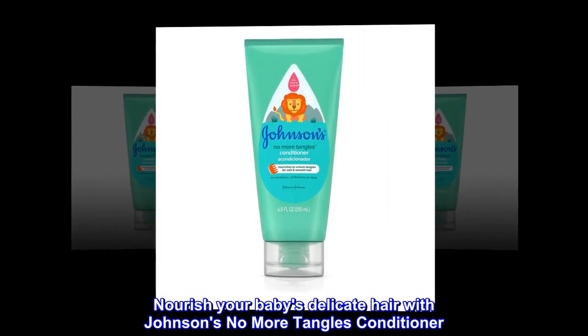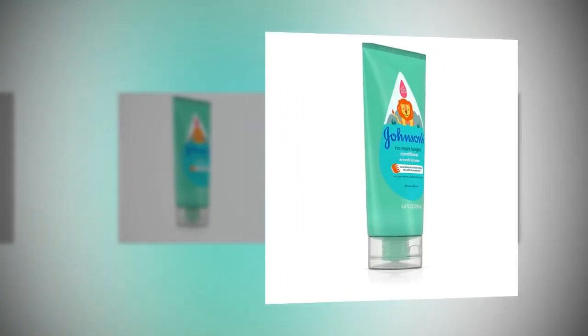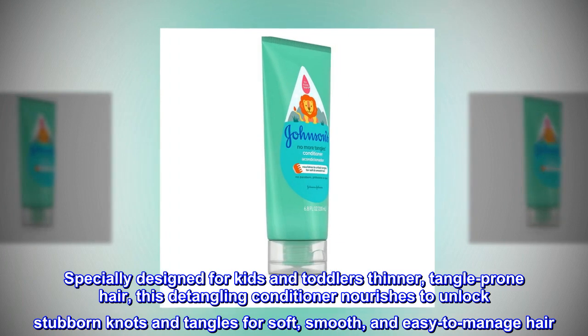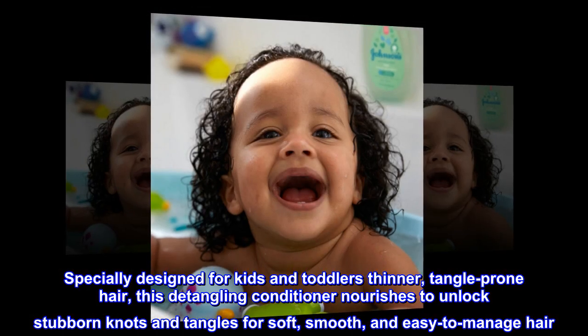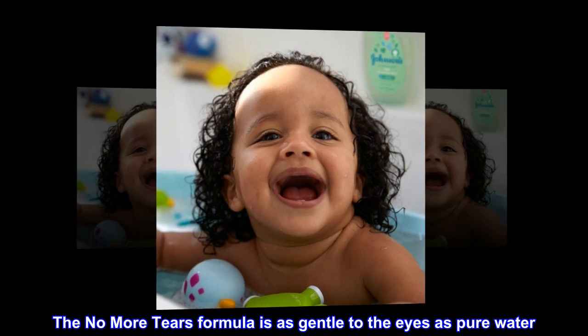Nourish your baby's delicate hair with Johnson's No More Tangles Conditioner. Specially designed for kids' and toddlers' thinner, tangle-prone hair, this detangling conditioner nourishes to unlock stubborn knots and tangles for soft, smooth, and easy-to-manage hair. The No More Tears formula is as gentle to the eyes as pure water.